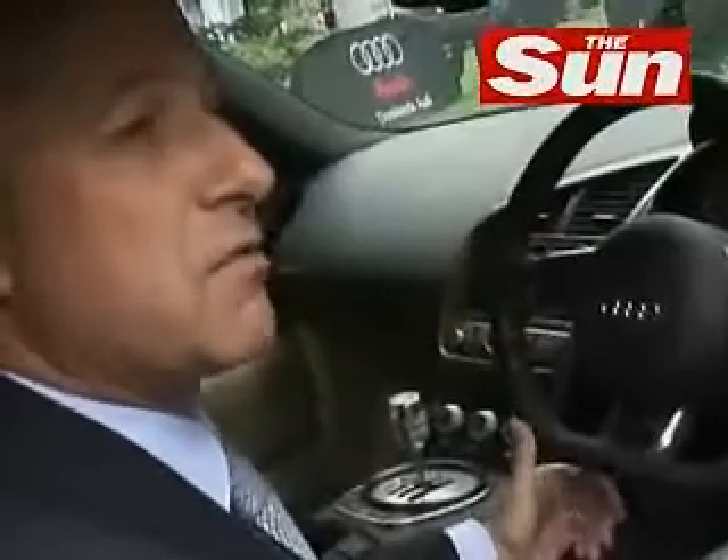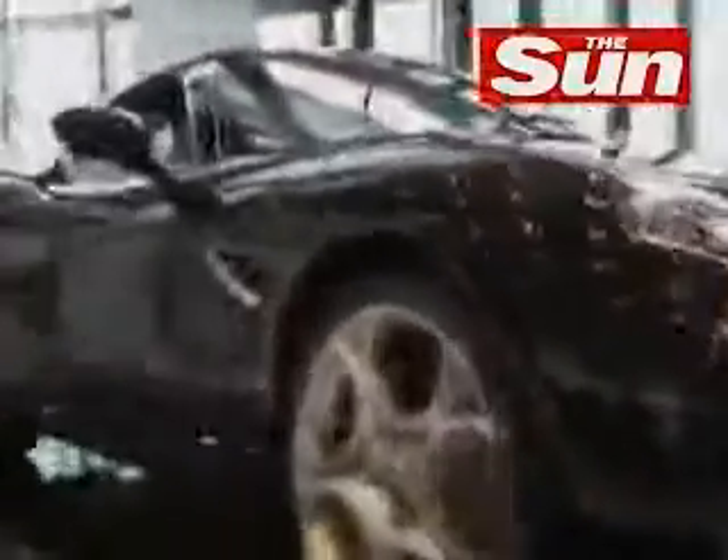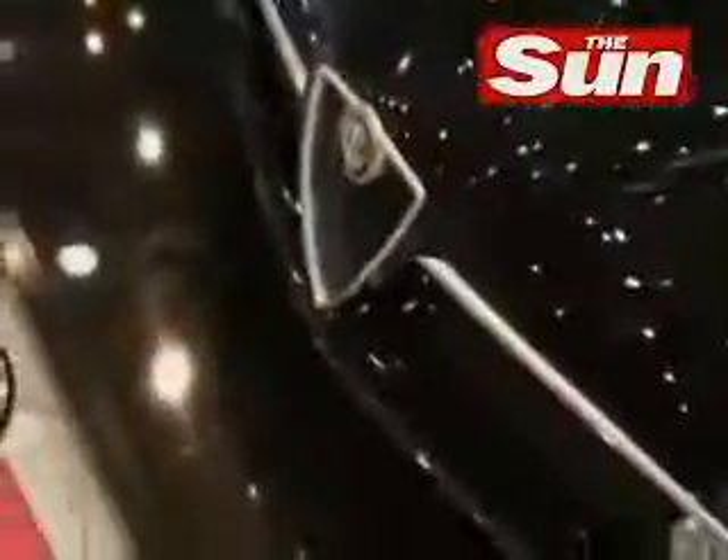I hope the show will continue to grow and go from strength to strength. The expansion we're looking at is to take the show to New York — I can confirm we're going to be doing that in September 2008. So we'll be doing June in London and then September in New York. That's quite an interesting development.